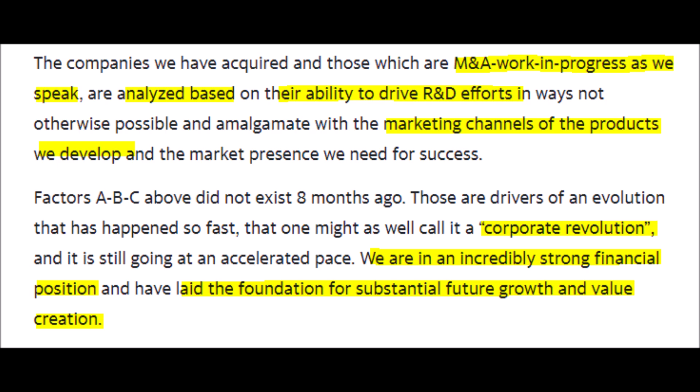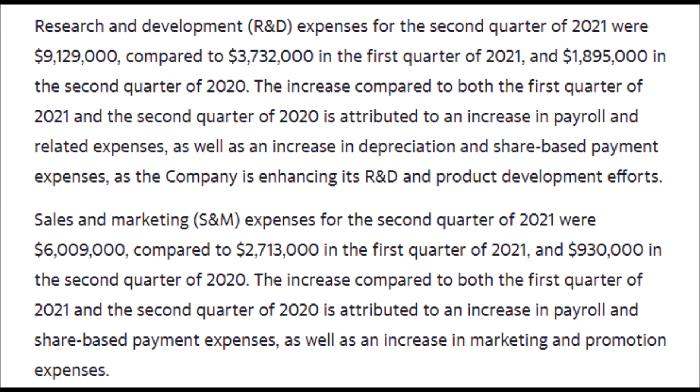Currently, Nano Dimension is in merger and acquisition negotiations with another company that they may acquire. However, we do not know the name of the company at this time — all we know is that they are currently in negotiations. NNDM is analyzing whether the potential acquisition target will drive product development, advance their research and development efforts, and expand their marketing channels to a larger customer base.